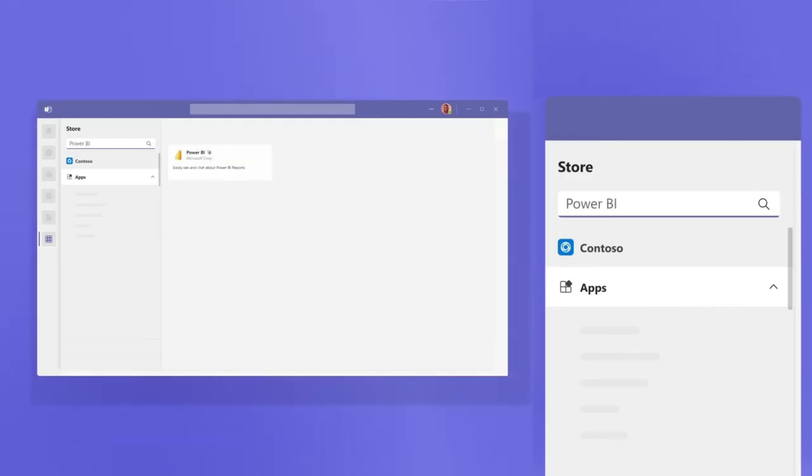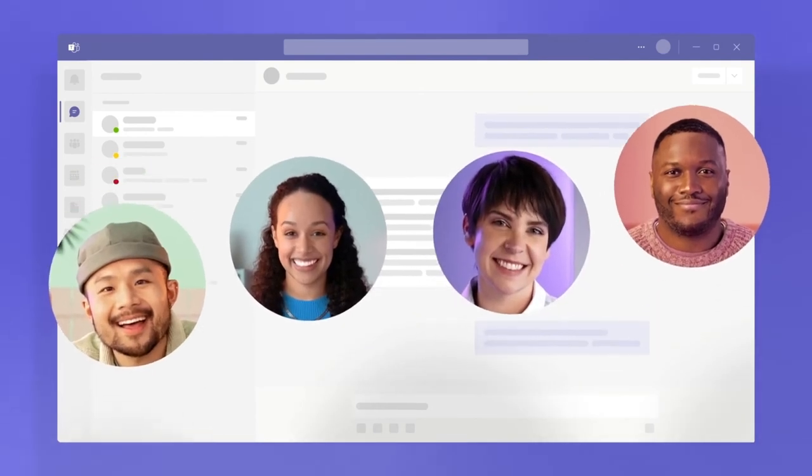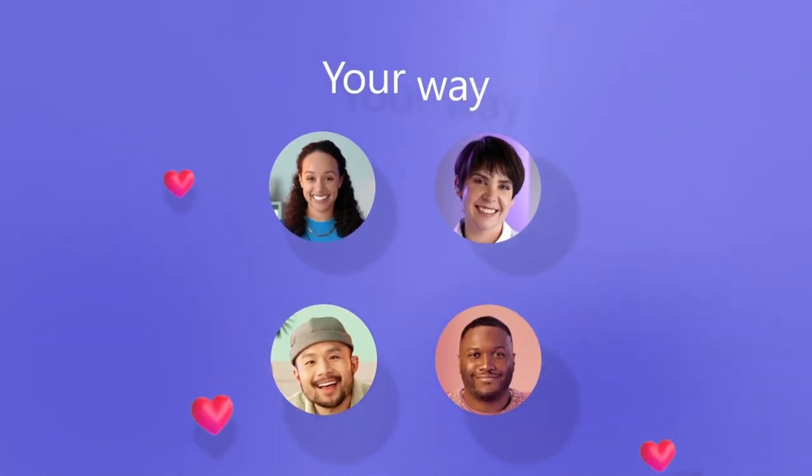Find familiar apps and new ones to simplify, customize, and manage how you work. How we get work done together has changed, and Teams is made for today's workplace — built to give you the flexibility to do your best work, your way.